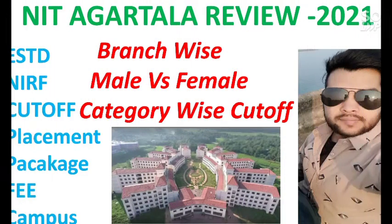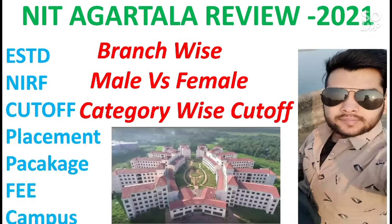Hi friends, this is Amit and you're watching my channel information and educational videos. In this video I will talk about NIT Agartala and give all the information related to this NIT — that is NIT Agartala review 2021. I will talk about the most important information: branch-wise, male versus female, category-wise cutoff, meaning for each and every branch what is the corresponding cutoff for each and every category for male and female.